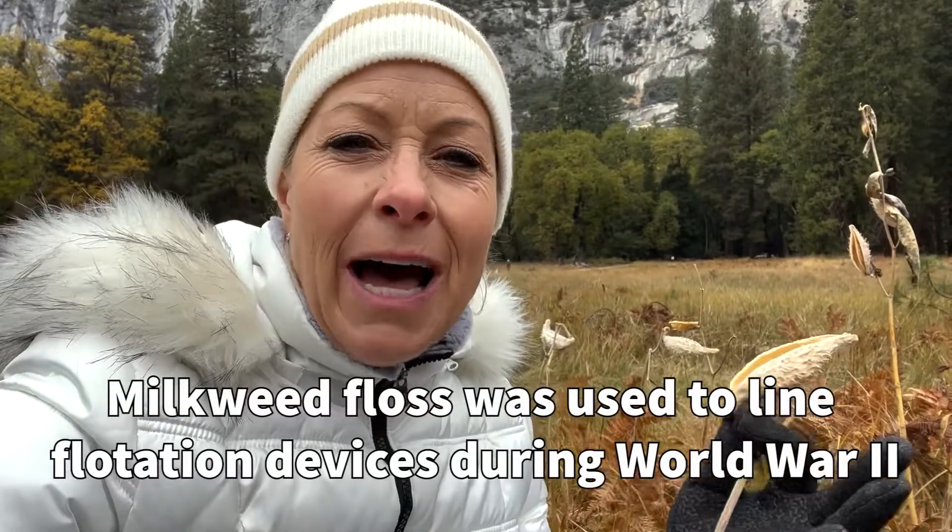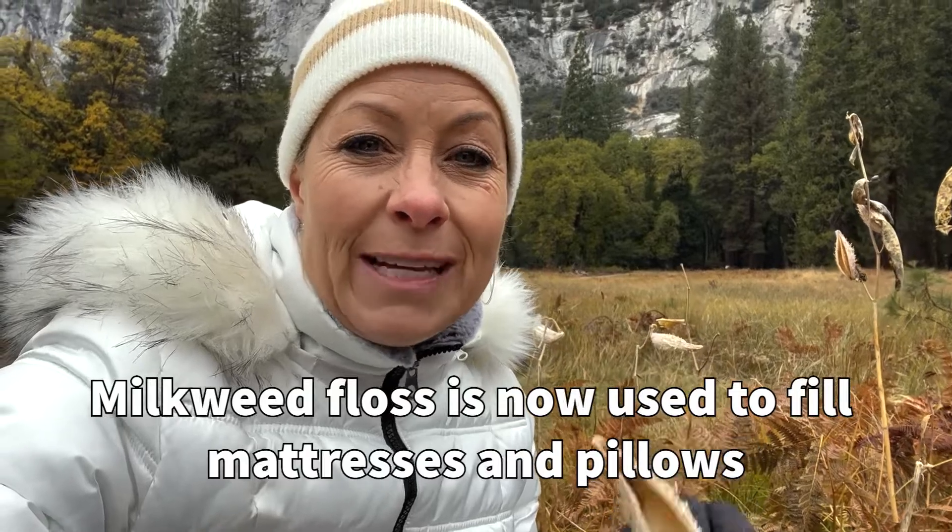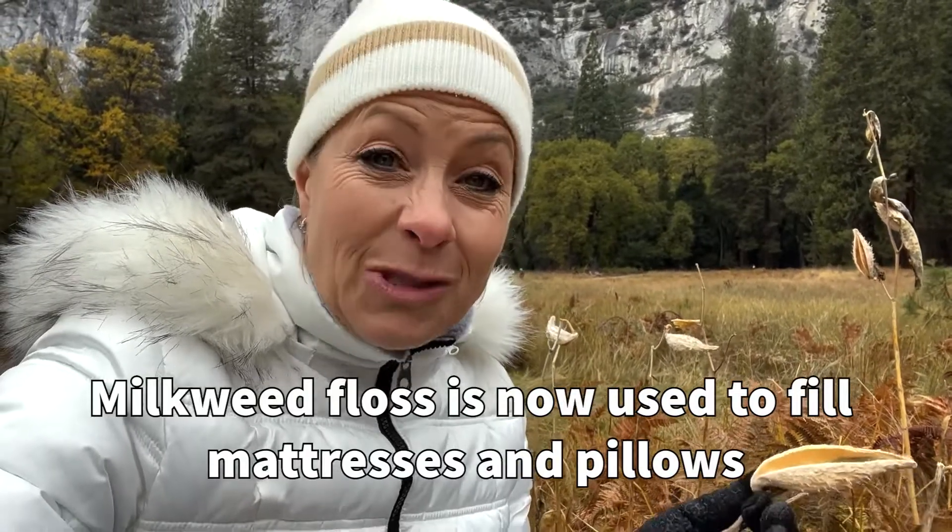The floss is interesting because they used it to line flotation devices during World War II. Currently, since we're not in a war, we can also use that floss to fill things like pillows and mattresses.